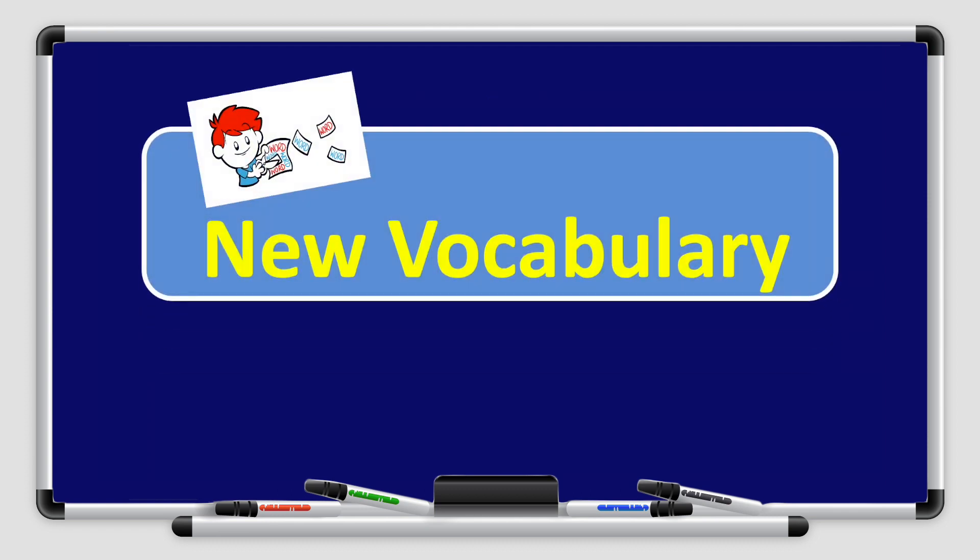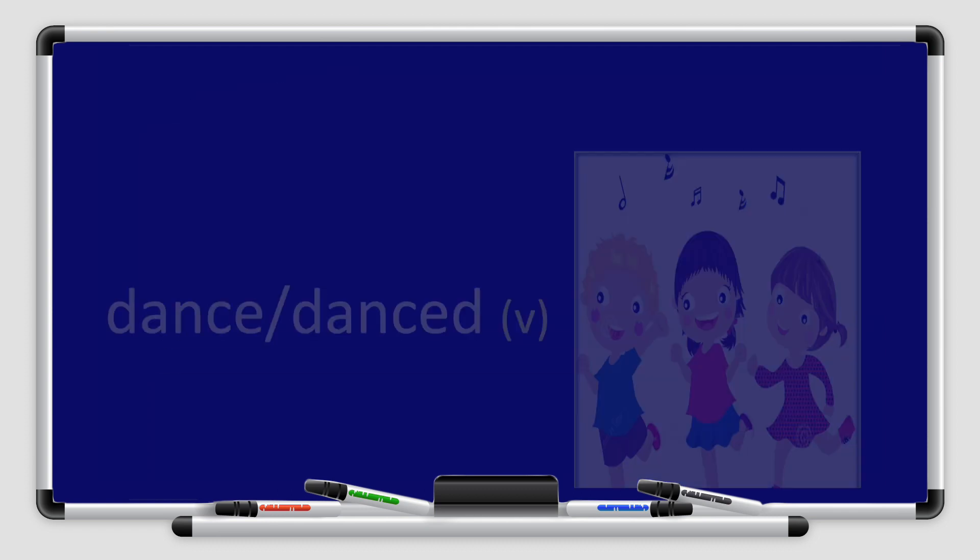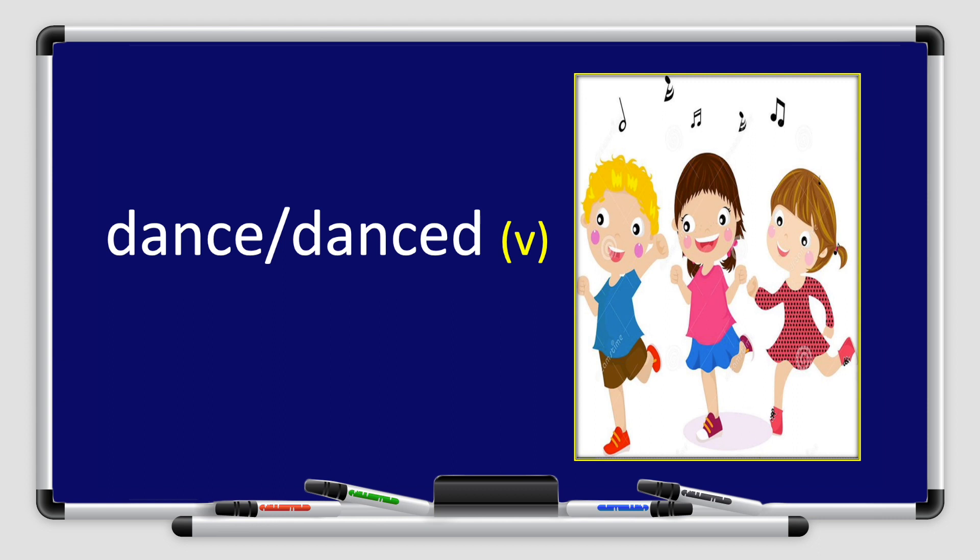Let's start with vocabulary. Listen carefully. Dance. Repeat after me. Dance. Great job, boys and girls. If it is present, I will say dance. And in the past, it is danced.